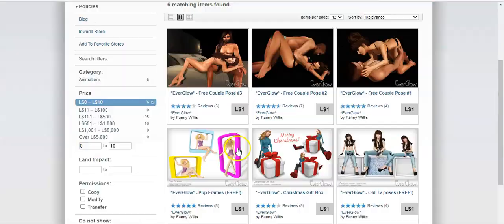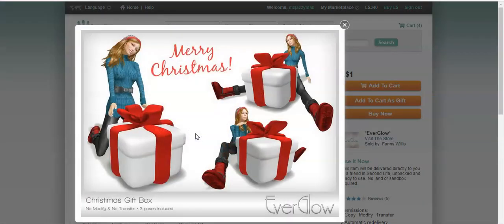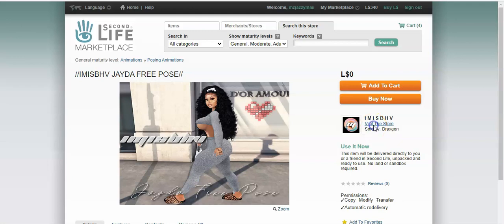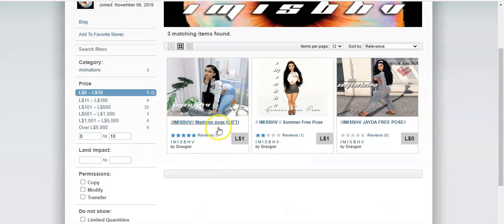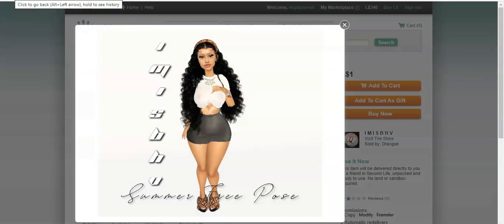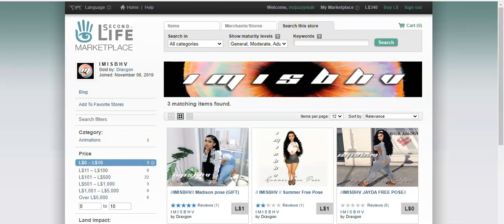They think they have a few more free poses. This one was probably from back in the day — the default Abby pose. The first three might be for mesh bodies. The Jada one is my favorite — it's zero Lindens with a nice walk-in pose. There are three poses in this store: the Madison one where you're on your knees, and a summer free pose where your hand is on the boobs. That's the three for this one.